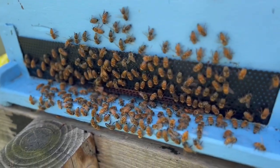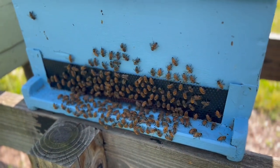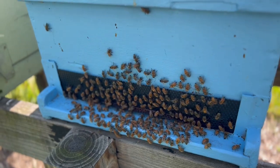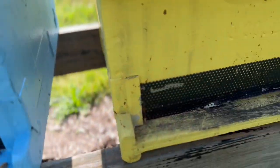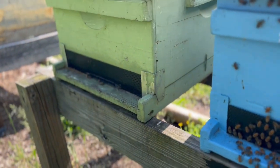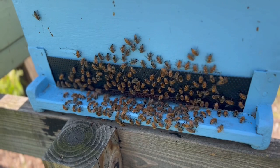The explanation for washboarding by most beekeepers is that they're cleansing the hive — they're keeping the hive clean. But I have to ask a further question: why aren't these other bees cleaning the front of their hive? Why are only these bees doing it? Interesting question.